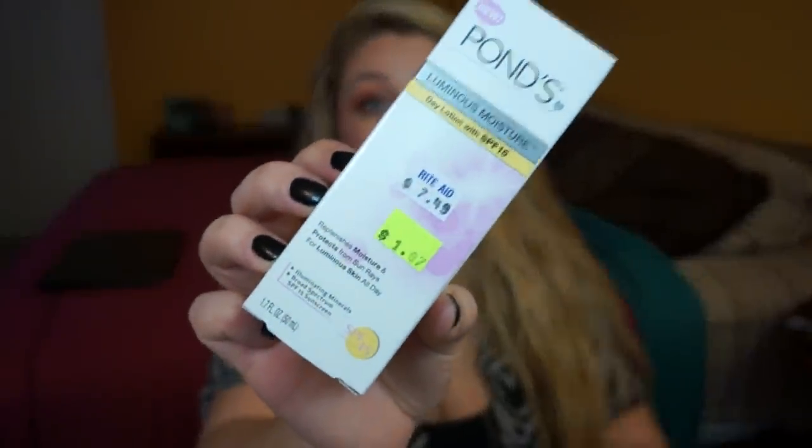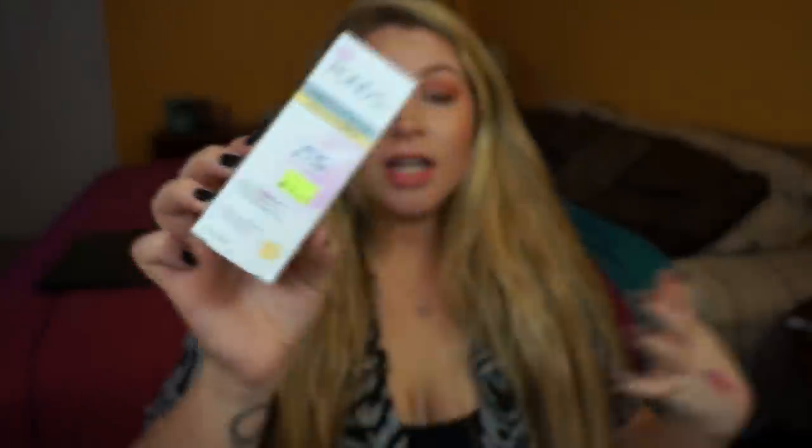The next one is also a repurchase — this is the Ponds Luminous Moisture Day Lotion and I got this for a dollar 87. It was on clearance, which makes me think it's going to be discontinued, so I was really sad. But hey, I got it for two bucks, can't beat that!